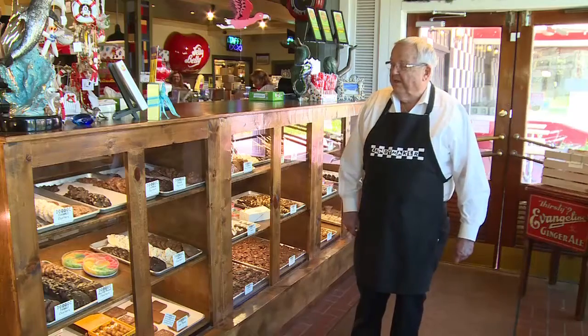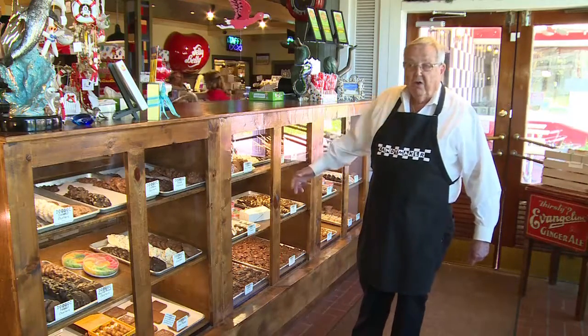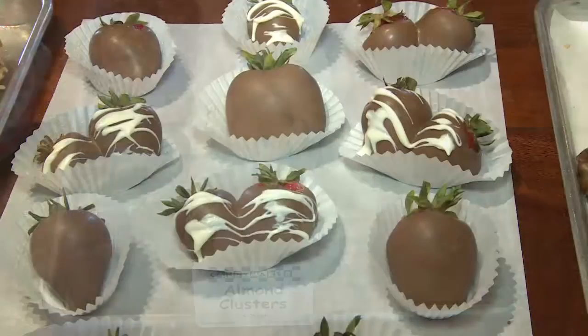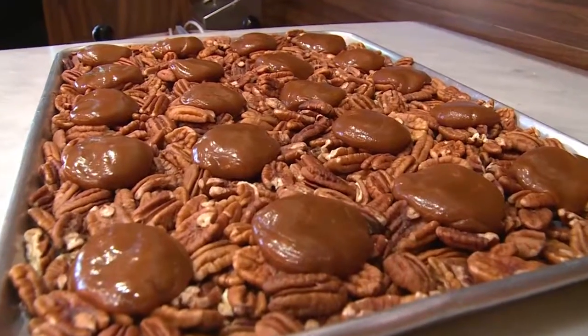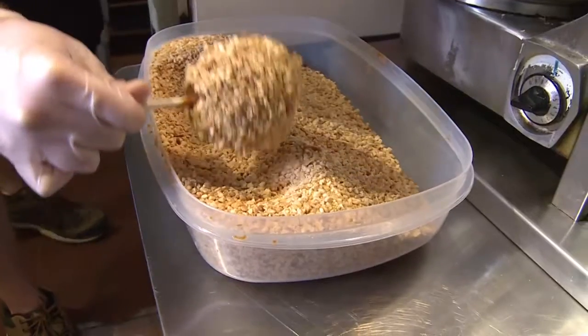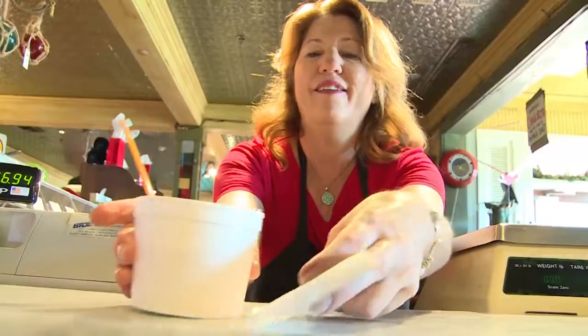When you first come through the door, the first thing you'll see is this case here that's all full of our homemade chocolate. We make everything in this case fresh right here in the store. We use only the finest chocolate — finest American chocolate that you can buy — fresh nuts, the finest ingredients, and everybody that works here takes pride in their work.